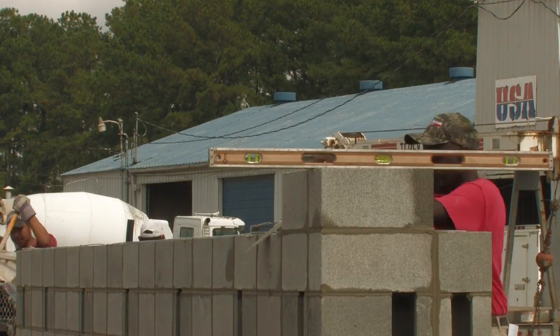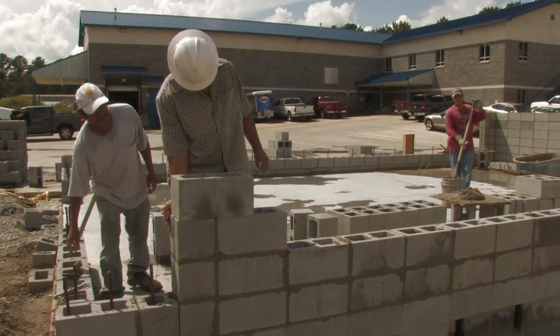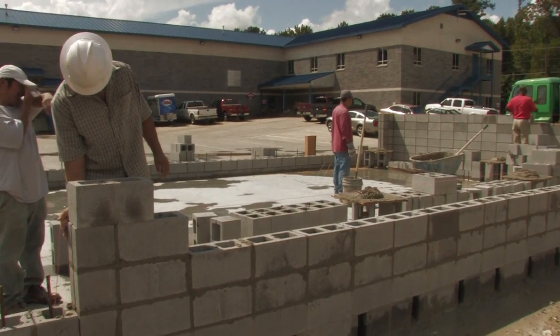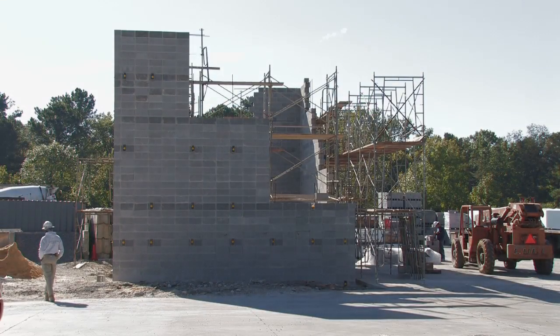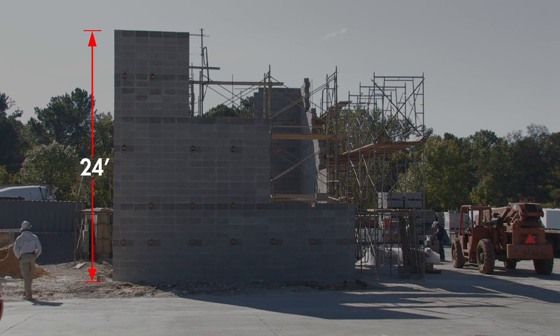To see their new mix design in action, USA spent weeks constructing a large building on the grounds of their Alabama office complex. The concrete masonry walls were built to several test heights, including a full 24 feet.